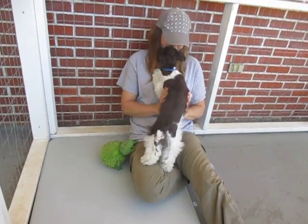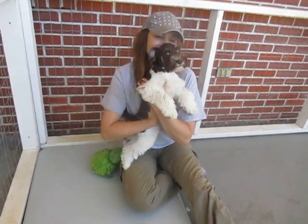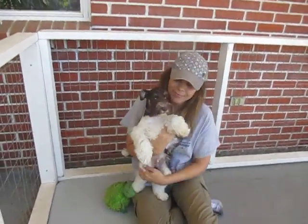Blue is going to be between 14 and 16 pounds. I'll zoom in because he's got a just a beautiful face.